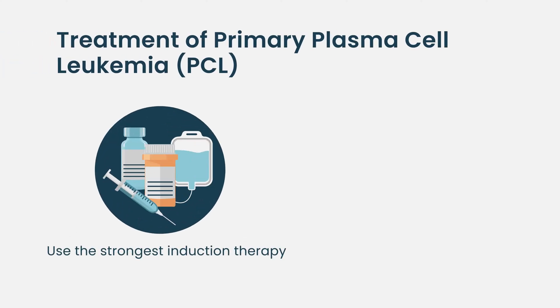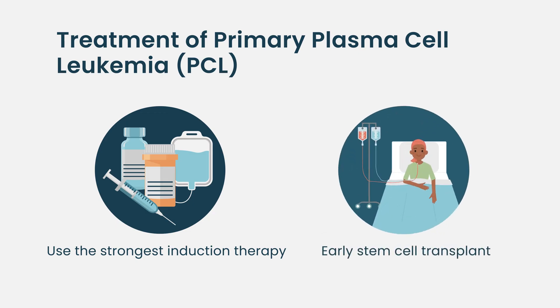For primary plasma cell leukemia, we typically tend to use our strongest treatments upfront and try to get patients to a transplant as soon as possible, because patients have been shown to have better outcomes if they get a transplant sooner with primary plasma cell leukemia.